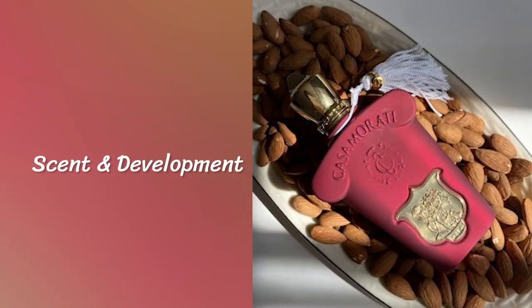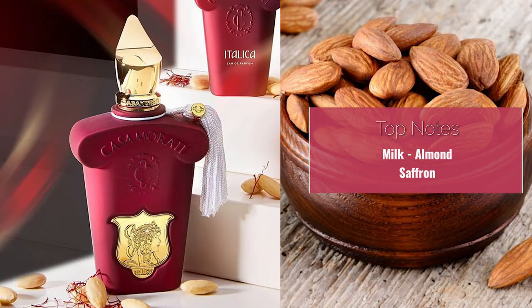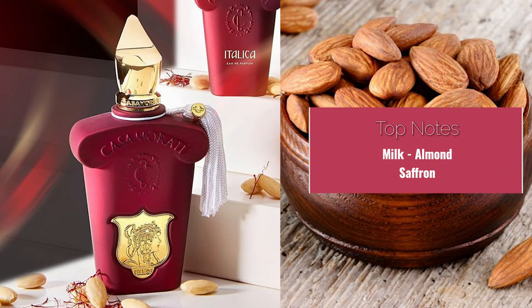As soon as you spray it on, you will be immediately delighted — it confirms all your hunches and suspicions. This is as sweet as sweet could get, however it never enters that juvenile territory, which I think is a good thing. If it were a confectionary cotton candy type of sweetness, a lot of people would feel inclined to say it smells a bit childish, but thankfully that's not the case with this fragrance.